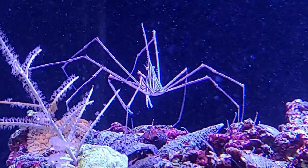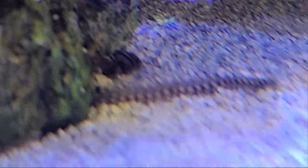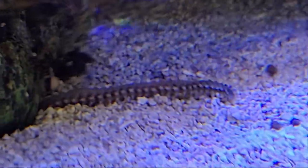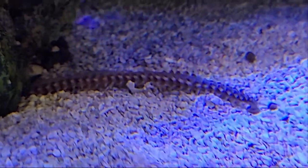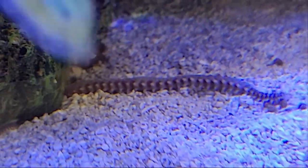Arrow crabs are wonderful for bristle worm control. As you can see down here, you can see the bristle worms coming out to grab some tasty pellets. Hopefully that arrow crab will take care of it. Check out how big that thing is — it's really huge.